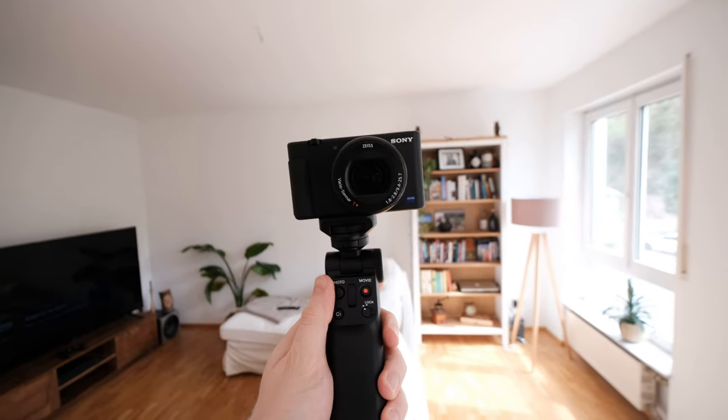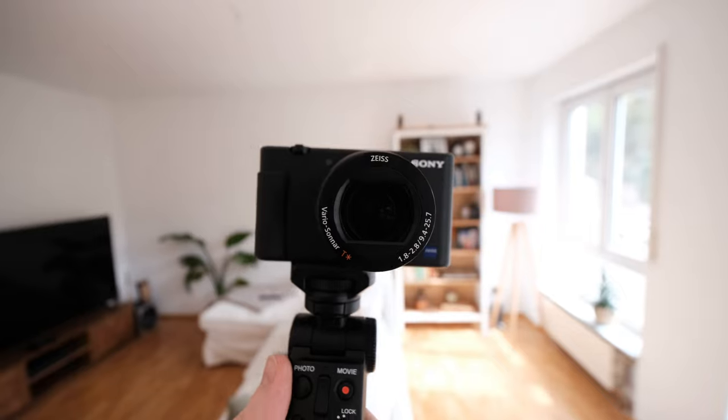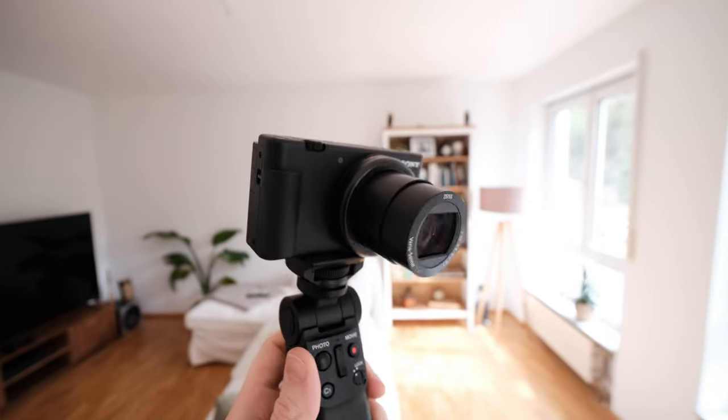As always, if you are only interested in certain aspects of this camera, feel free to use the timestamps in the description below.